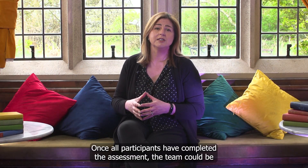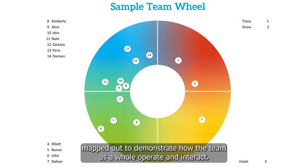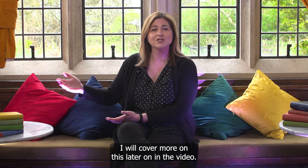Once all participants have completed the assessment, the team can be mapped out to demonstrate how the team as a whole operate and interact. I will cover more on this later on in the video.